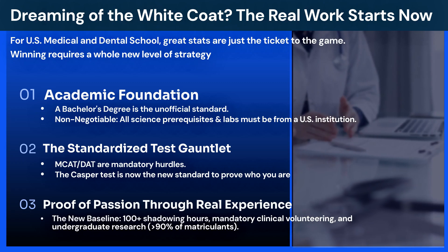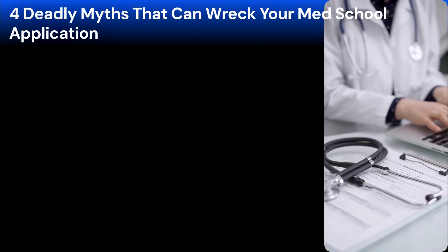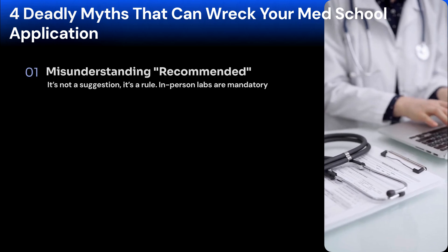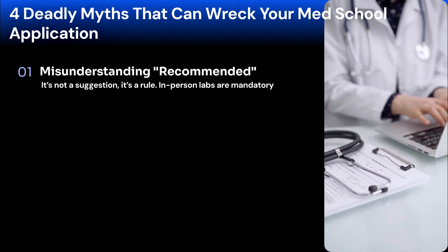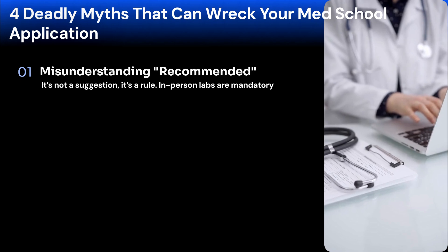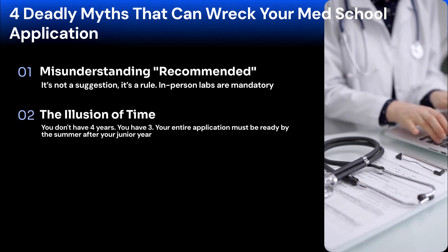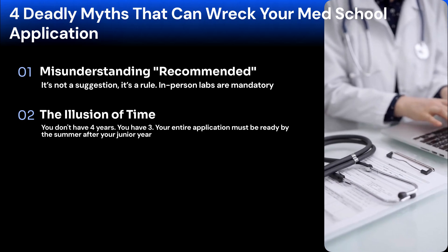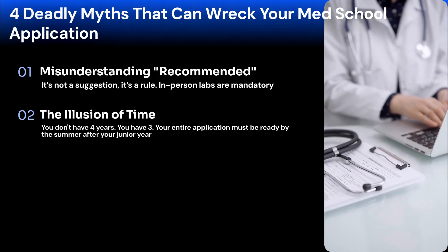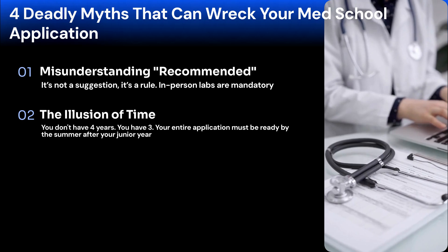In US med and dental school admissions, deadly myths can stop a great application. Let's expose four traps you cannot afford to fall into. First, misunderstanding 'recommended.' When a guide says in-person labs are recommended, it's not a suggestion — it's code. Anything else puts you at a serious disadvantage. Treat this as an absolute rule. Second, the illusion of time. You don't have four years to prepare — you have three, just six semesters. You must apply the summer after your junior year, a rigid timeline especially for international students. Your entire application — GPA, tests, activities, essays — must be ready in this short window.